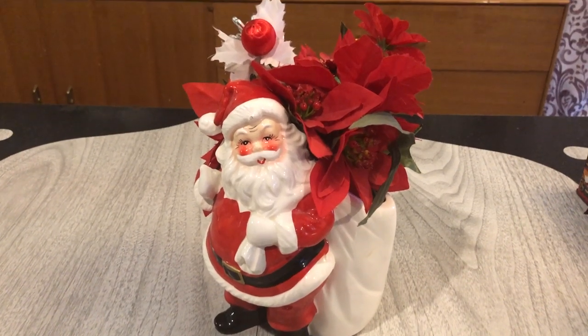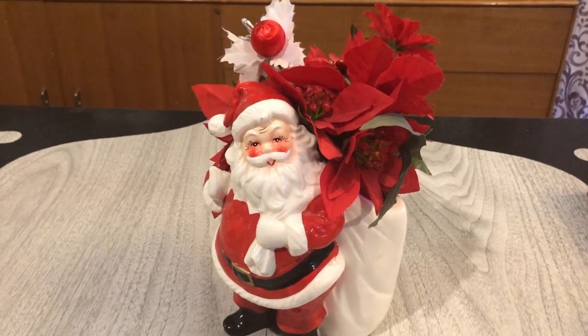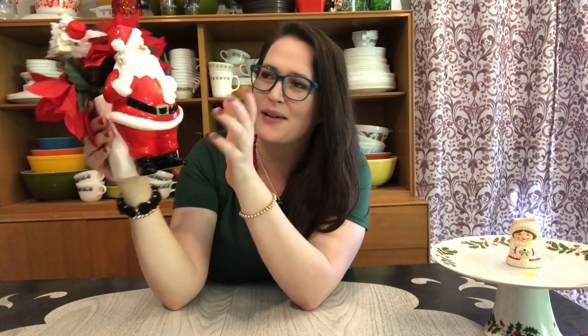My absolute favorite find of the summer — which you may have seen in my collab invite video — is this vintage Relpo Santa planter. It came with florals already in it, good to go, and I paid three dollars for it. This is exactly my style of Christmas decor: vintage Christmas is just my jam. I will not be reselling this one — he's mine!